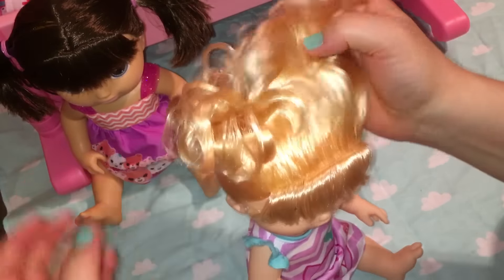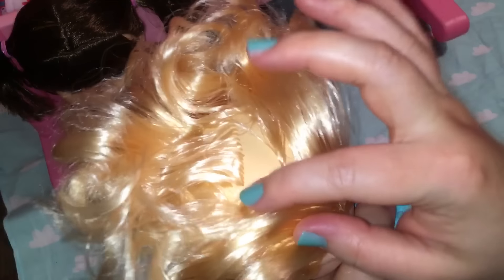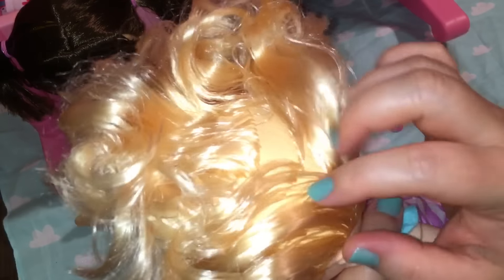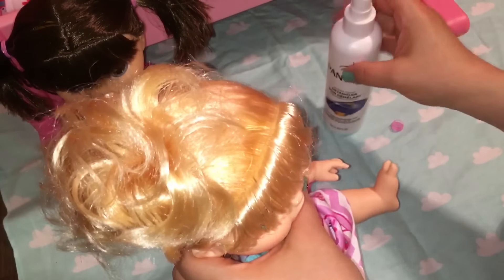She hasn't had her hair taken down yet either. Her hair is rooted really good too. She doesn't even have — I mean she has a few little spaces but not too bad at all. This stuff smells so good.